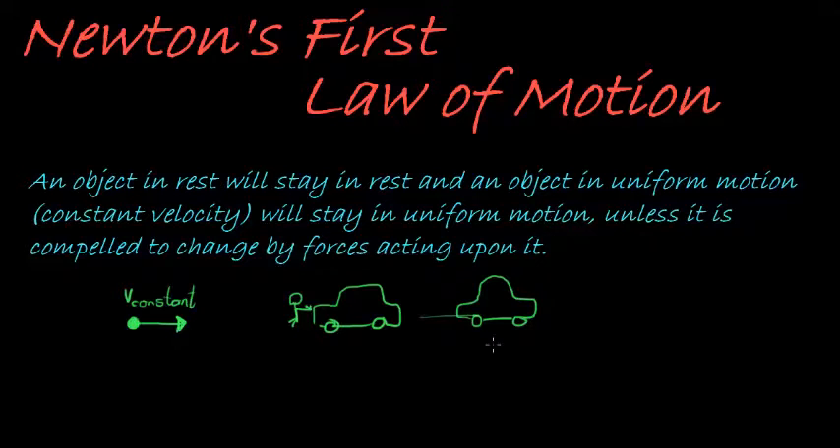Shouldn't it stay in motion? Well, no. There is weight acting on the car, there's the normal force by the surface acting on the car, and there's friction that is opposing its motion acting on the car. So there's a bunch of forces acting on it — that's why it stopped.